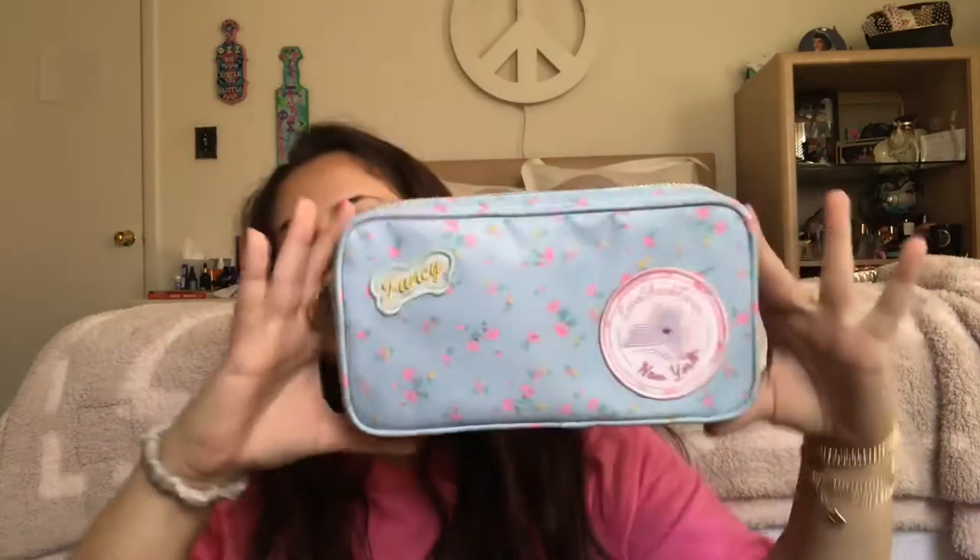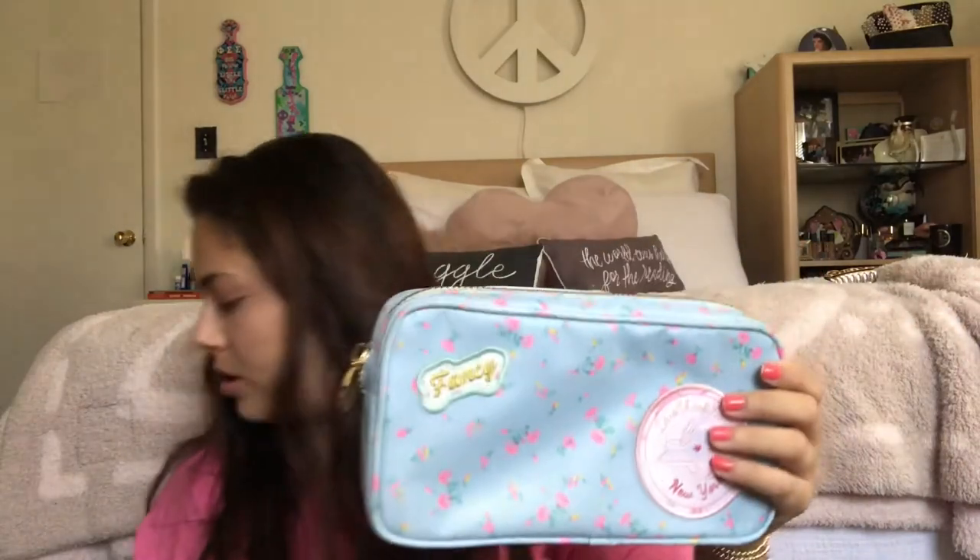Now we'll go to my small patch pouches — I have quite a few of these. These are the standard small size; compared to the mini, it's about double the size. I have four of them.